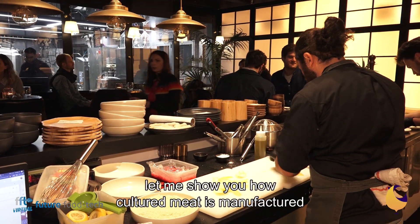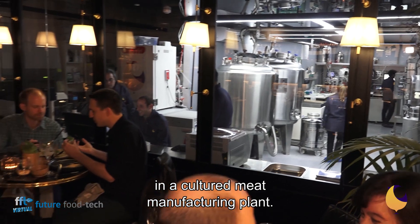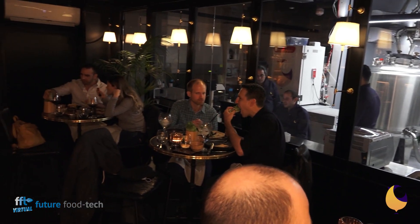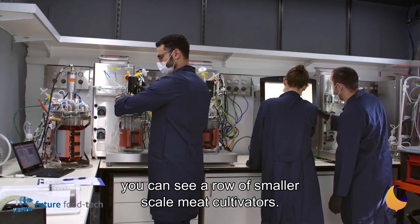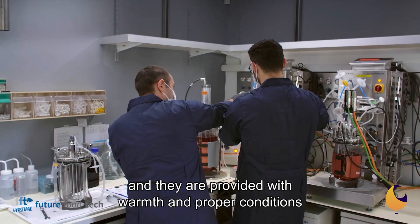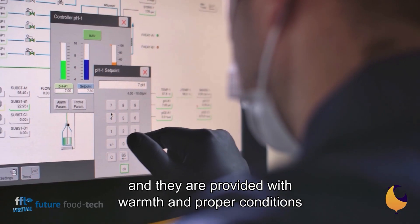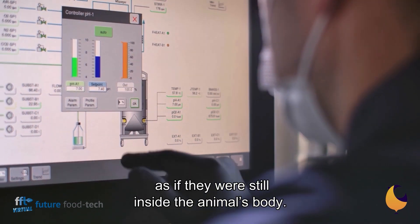Now for the first time ever, let me show you how cultured meat is manufactured in a cultured meat manufacturing plant. All the way to the back, you can see a row of smaller scale meat cultivators. In these fermenters, we seed the meat cells and they are provided with warmth and proper conditions to grow and thrive as if they were still inside the animal's body.